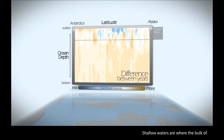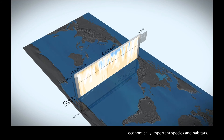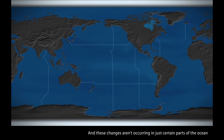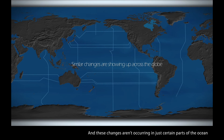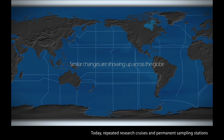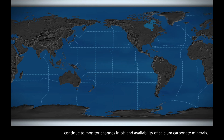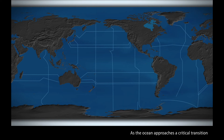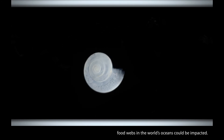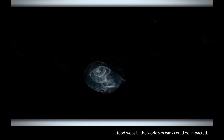Shallow waters are where the bulk of ocean productivity occurs, including the most diverse and economically important species and habitats. And these changes aren't occurring in just certain parts of the ocean — they are occurring throughout the entire ocean. Today, repeated research cruises and permanent sampling stations continue to monitor changes in pH and availability of calcium carbonate minerals. As the ocean approaches a critical transition between shell building and shell dissolving, food webs in the world's oceans could be impacted.